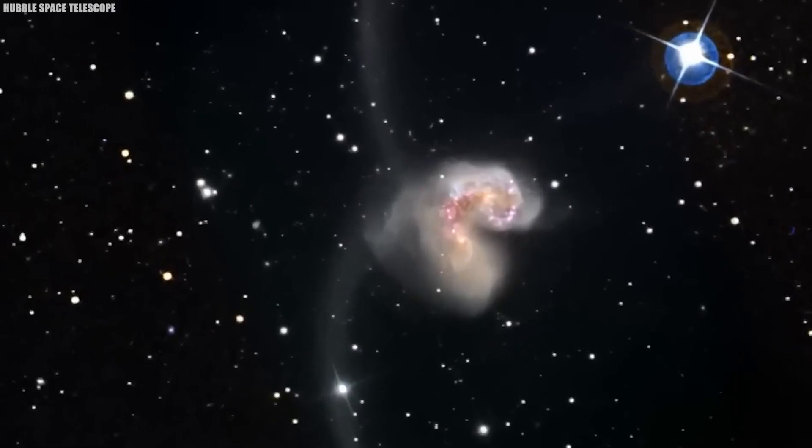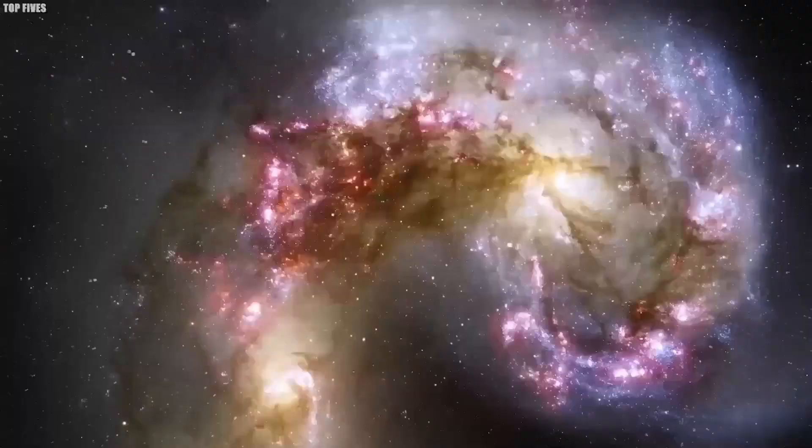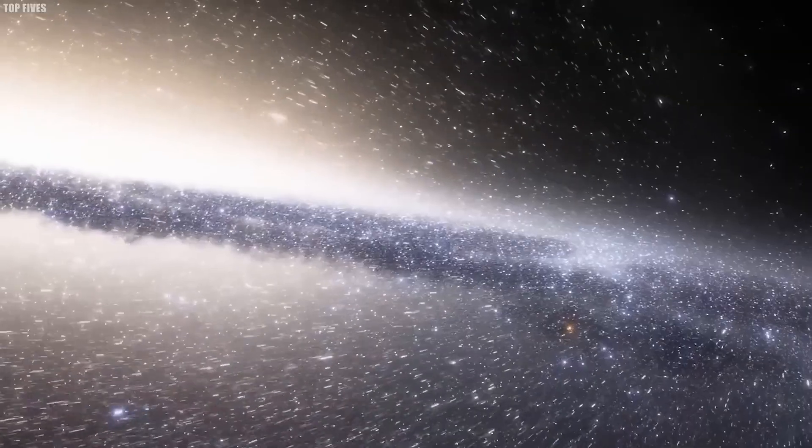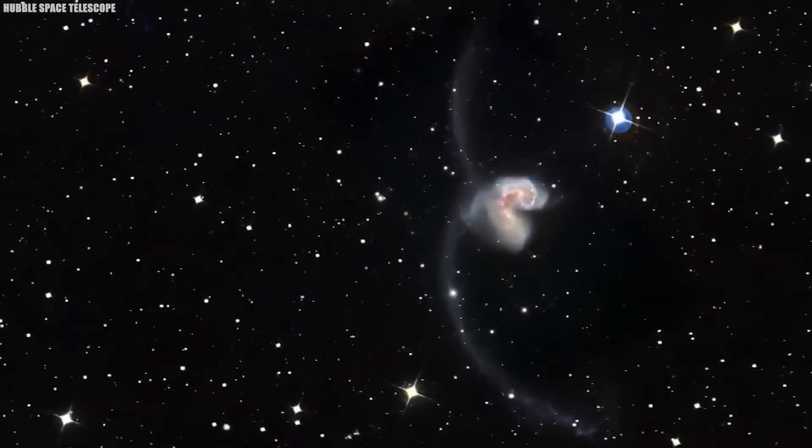Thanks to observatories like Hubble and Chandra, we've glimpsed the intense phenomena accompanying such galactic unions — X-ray emitting binary stars and potent radio wave sources. The Antenna Galaxies serve as a vivid case study for astronomers, showcasing the life cycle of galaxies in collision.